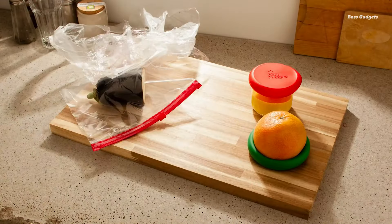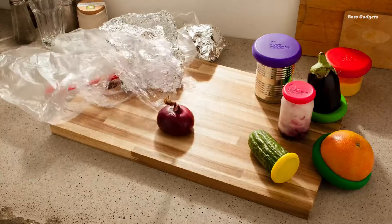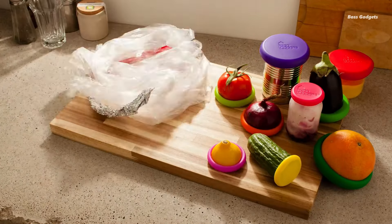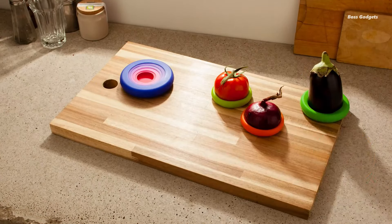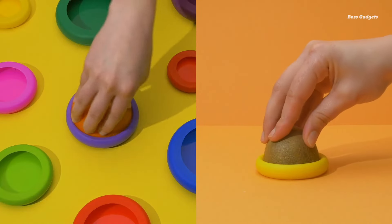Ever wished you could give your leftover fruits and veggies a comforting hug? Now you can, with Food Huggers' Silicone Food Savers. These ingenious patented hug designs stretch to perfectly fit various sizes of halved produce. Say goodbye to breakable containers, missing lids, and wasteful plastic wrap.